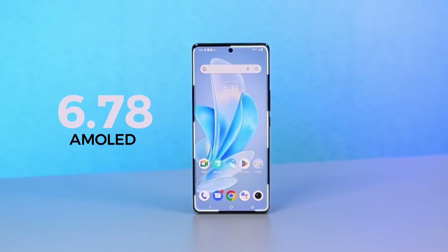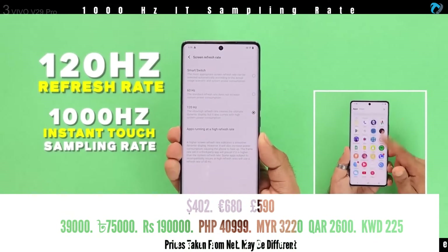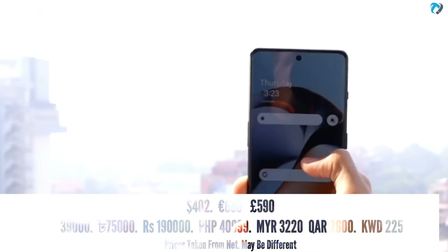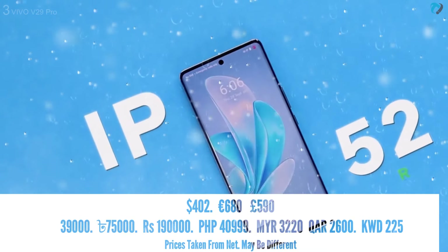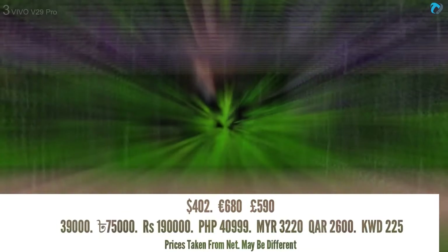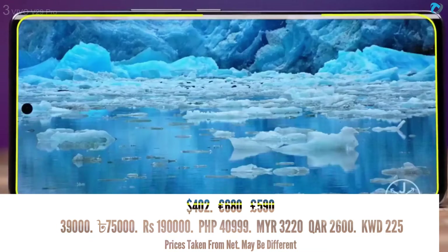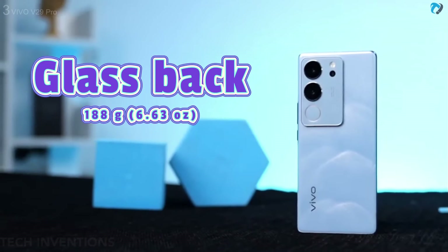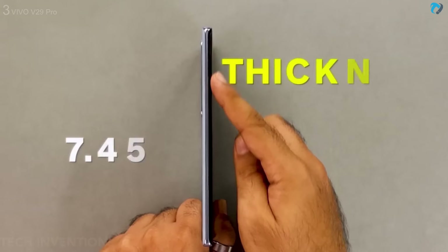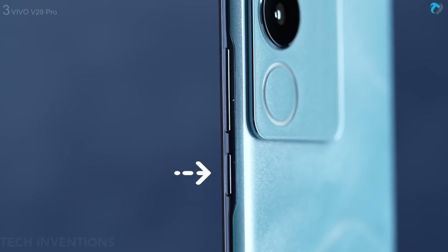At number three, Vivo V29 Pro. The phone has a 6.78-inch AMOLED display with 120Hz refresh rate and 1000Hz instant touch rate. It has 1450 nits peak brightness, which is good enough for outdoor use. The smartphone has an IP52 rating to protect from splashes, a 1.5K display resolution with approximately 453 PPI pixel density, and a fast in-display fingerprint sensor. The back is made of glass, weight is around 188 grams, with a slim 7.4mm frame made of plastic.